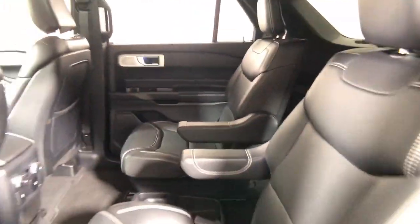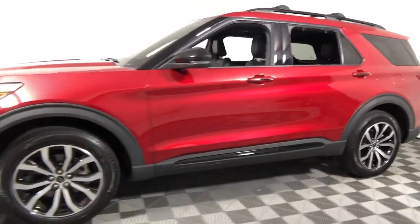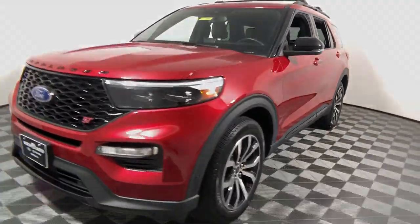These are just some of the great options this vehicle comes with: navigation system, sun/moonroof, keyless entry, and power passenger seat.